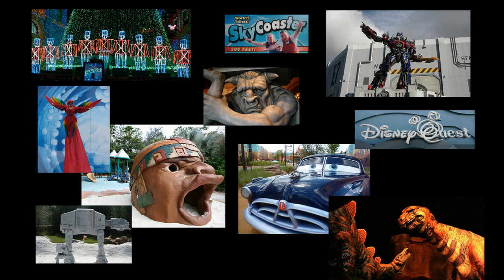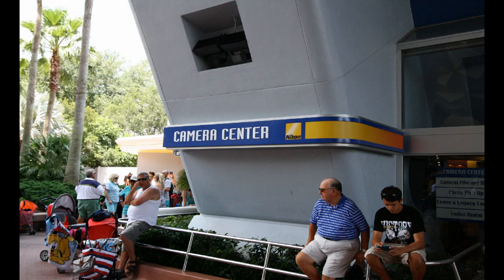Welcome to Ultimate Orlando Clicks. I'm your host Kevin and let's get started. This week we are beginning at Epcot where the camera center has gotten a new color scheme. It's obviously hosted by Nikon now.